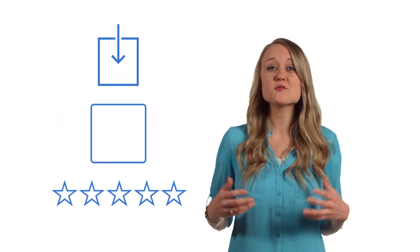But before installing a new theme or plugin, make sure to do your homework. How many times has it been downloaded? Are people leaving good reviews? Has a new version been released lately? These kinds of questions help identify resources that are likely to help your site and not hurt it.